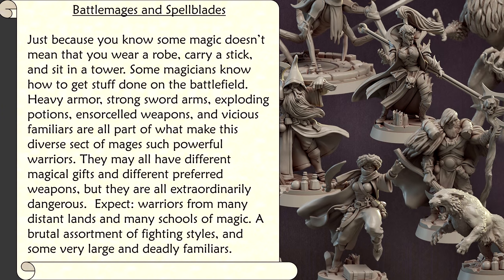Set choice number 4: Battle Mages and Spell Blades. Just because you know some magic doesn't mean that you wear a robe, carry a stick, and sit in a tower. Some magicians know how to get stuff done on the battlefield. Heavy armor, strong sword arms, exploding potions, ensorcelled weapons, and vicious familiars are all part of what make this diverse sect of mages such powerful warriors. They may all have different magical gifts and different preferred weapons, but they are all extraordinarily dangerous. Expect warriors from many distant lands and many schools of magic. Expect a brutal assortment of fighting styles and some very large and deadly familiars.